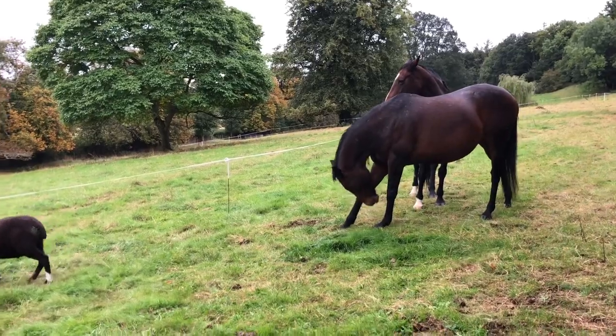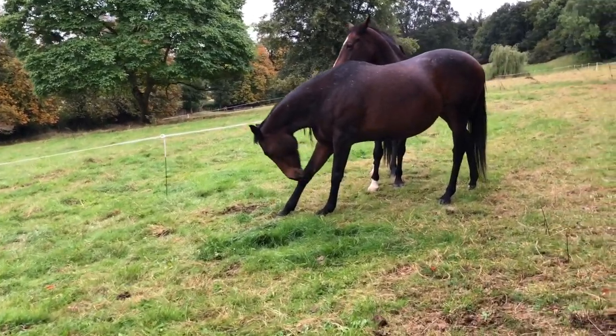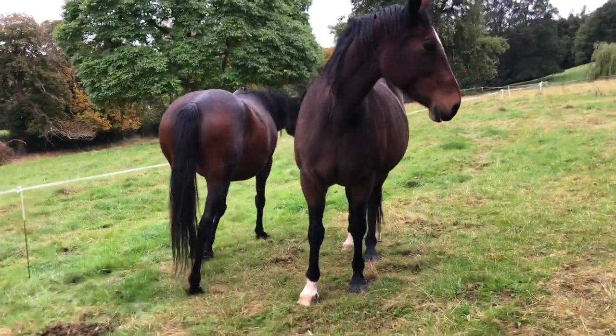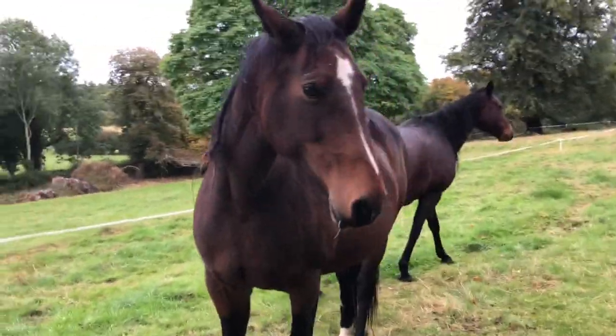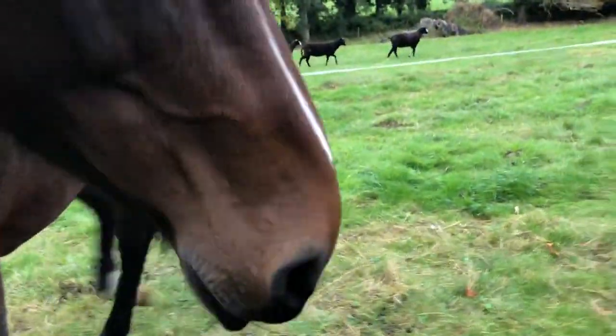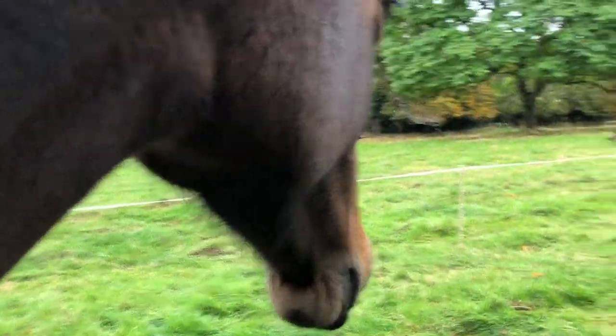Here are the horses. I better go move the fence now for you guys. You'll appreciate it on this wet day - mind you, it's quite mild. Aren't you Ishka? My beautiful girl.